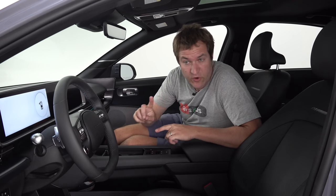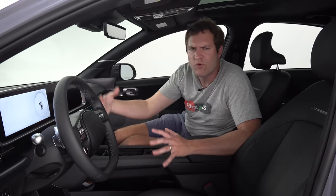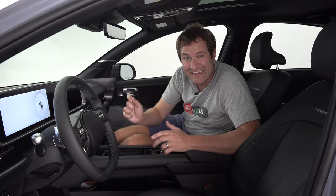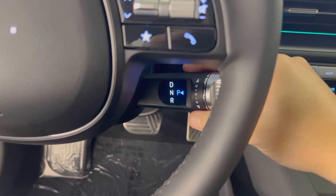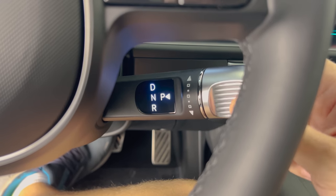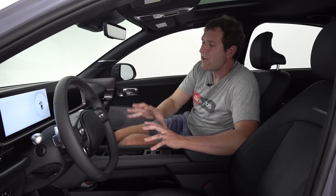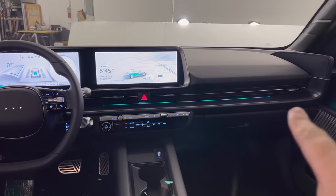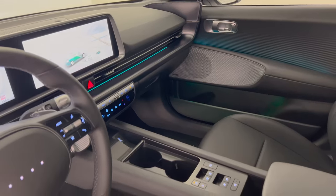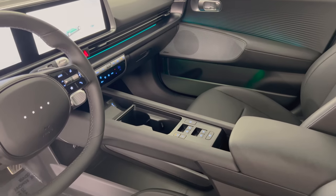Moving on with the Ioniq 6 interior — inside this car it's pretty weird, but not that weird if you've spent time in the Ioniq 5 or some other recent Kia and Hyundai models. Getting it into gear: the gear lever is actually a little dial and a giant stalk coming off of the steering column. You push it up for drive, down for reverse, and park is a little button at the end. The dashboard is very flat — no curves and lines like you have in a lot of brand new cars. Instead, it's completely flat and horizontal all the way across, and the center console as well. It's like straight lines are back.